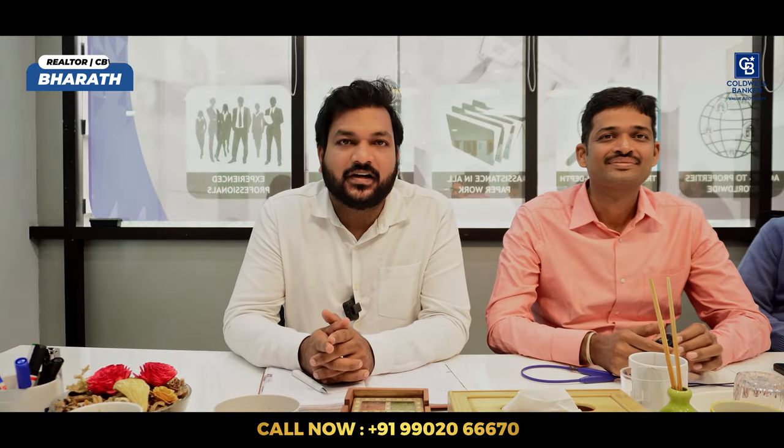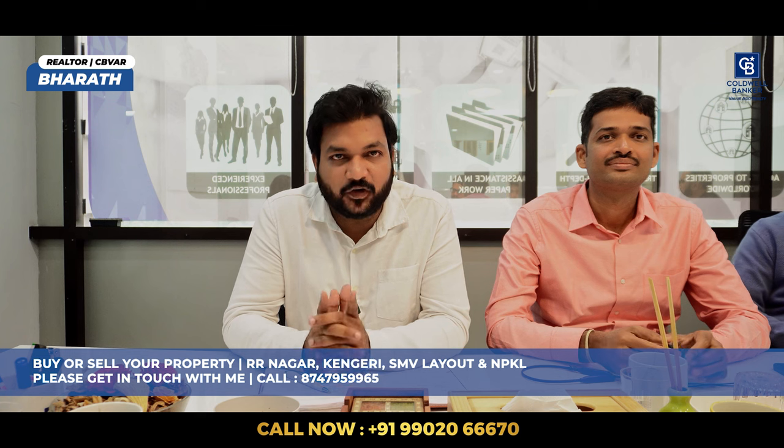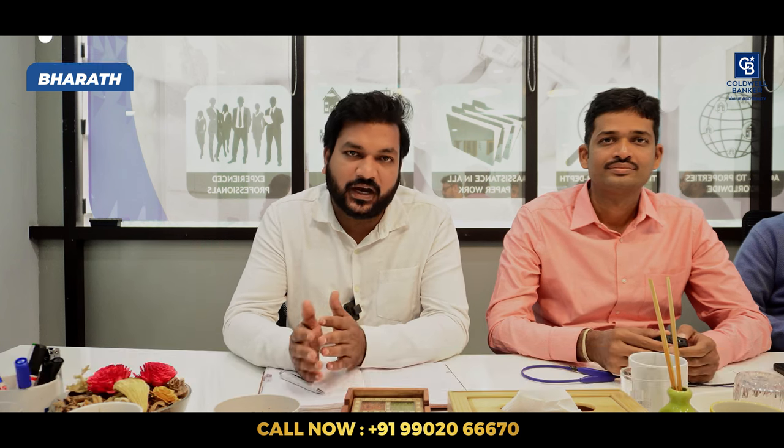Hi viewers, this is Bharat. If you are considering buying or selling your property in these four localities — Raja Rajeshwari Nagar, Kengeri, SMB Layout, and Nadaprabhu Kempegoda Layout — please do get in touch with me. I will be able to guide you throughout the process.